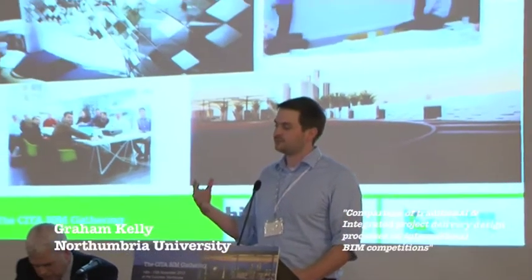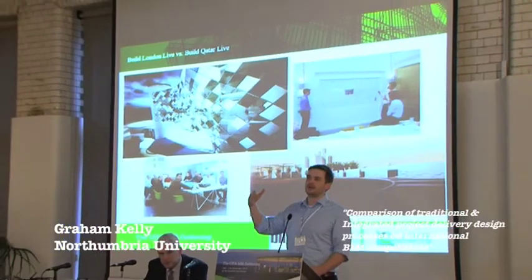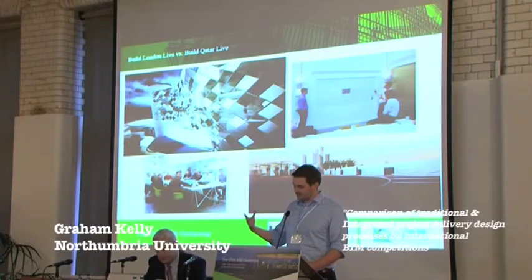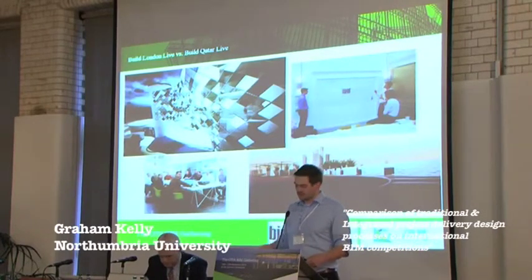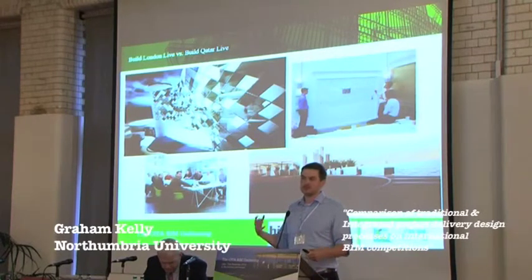The paper was really about the difference between a fairly traditional process where people were working in silos and then uploading their information, and then disseminating that, versus a very integrated process that we did in Build Qatar Live, where everyone was co-located in the same location and working collaboratively.